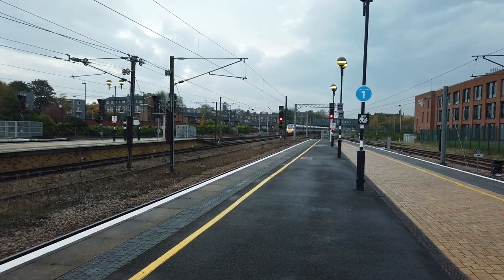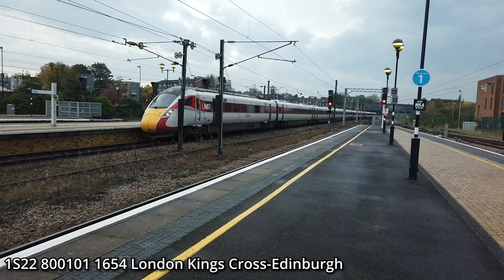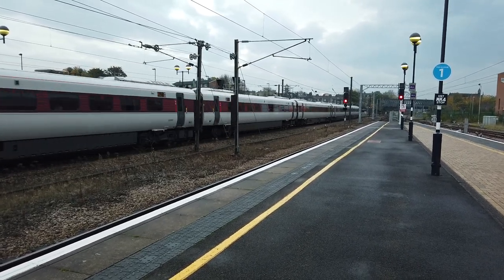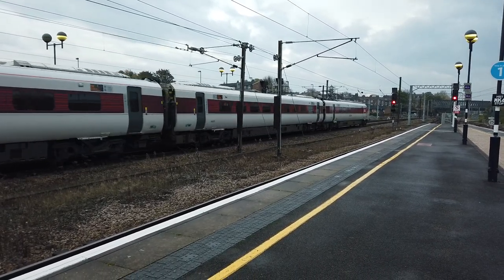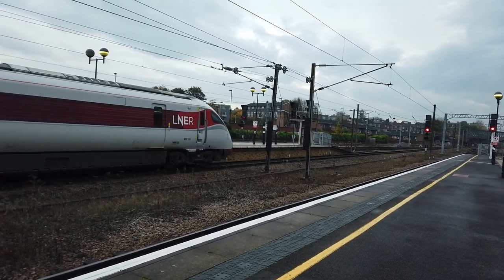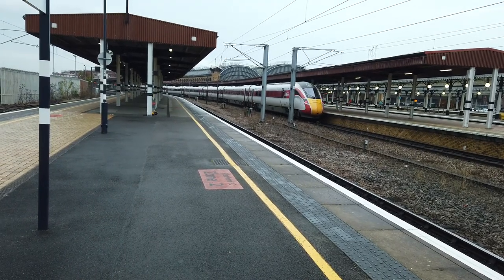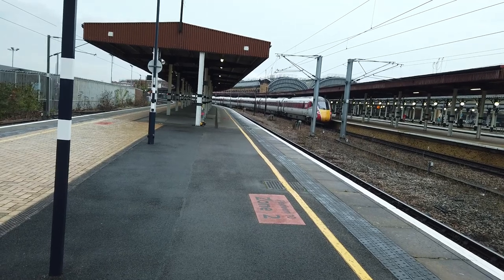Arriving in now is going to be the 1654 LNER service going from London King's Cross to Edinburgh. This service has come direct from London King's Cross. 800 101 — I was on this one earlier. LNER service going from London King's Cross to Edinburgh. Please don't block our view of the platform — at least we have some view of the other platforms. The LNER service has come in bang on time.